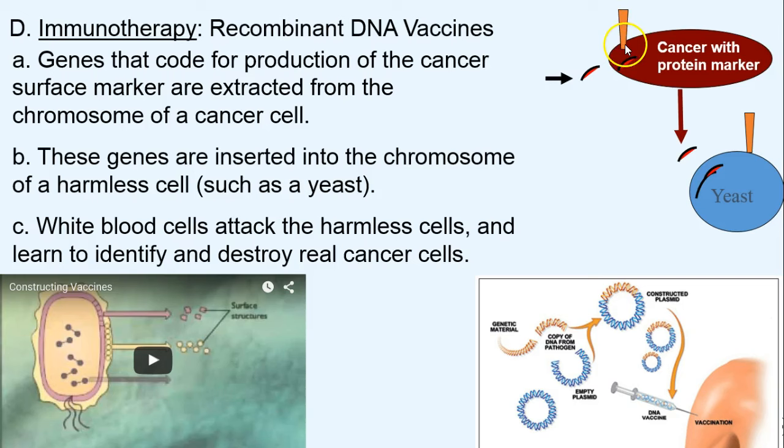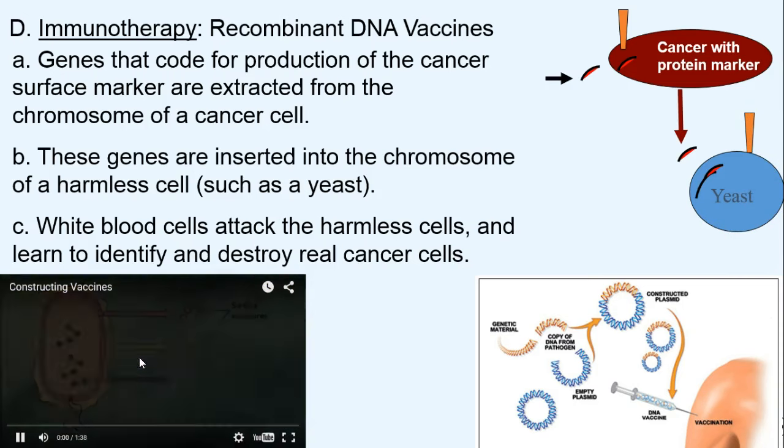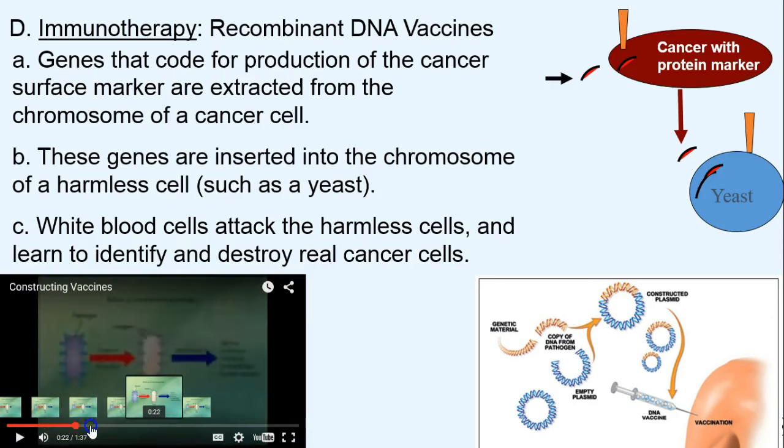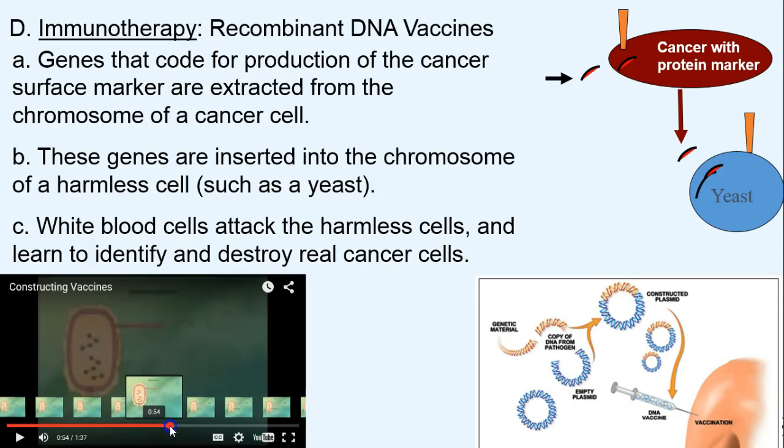We take these genes, insert them into something harmless like a yeast, and then re-inject this yeast. The macrophages in our body — white blood cells — are going to attack it, and we can train our macrophages to destroy anything that has that surface marker. It's really slick, though some of it is still experimental.